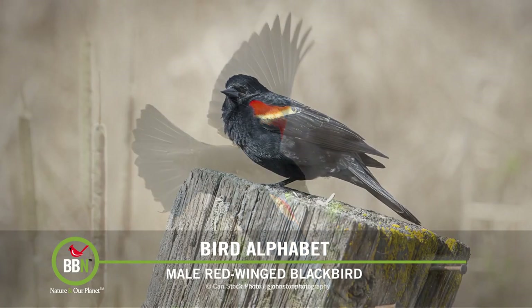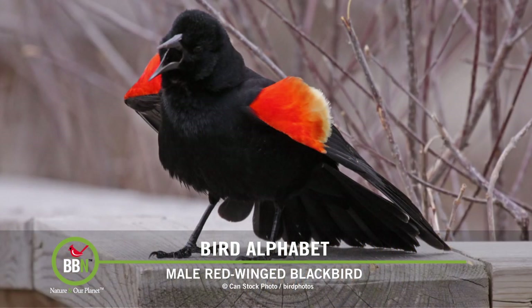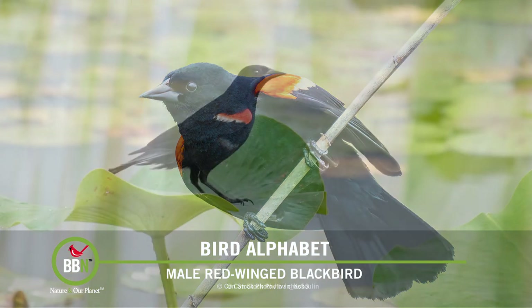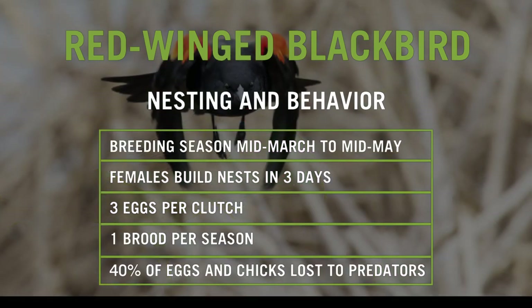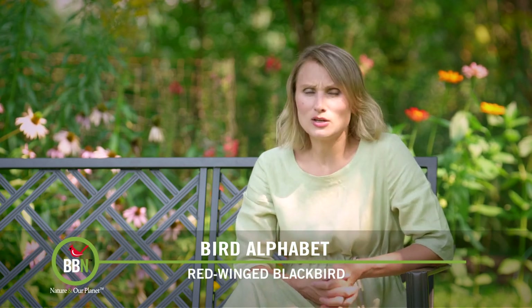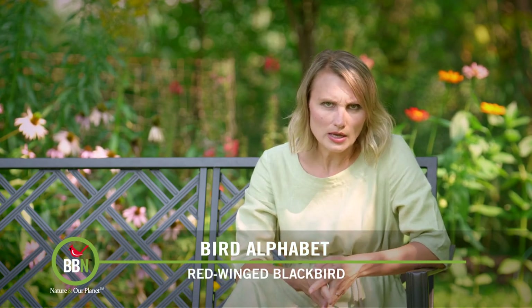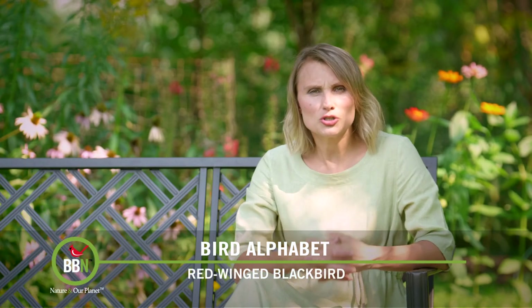They are now gearing up to migrate and are back stocking up. Males are quite polygamous — they've been spotted with up to 15 females nesting in their territory, which covers about one square mile. But females are not entirely innocent either; they've been caught nesting in one male's territory after spending time with another. Breeding season runs from late March until mid-May. Females build nests remarkably fast — in just three days — though some locations look precarious. Studies found that 40 percent of their eggs and chicks are lost to predators, yet they average only three eggs and one brood. In areas where fathers help feed the young, chicks grow stronger and heavier.